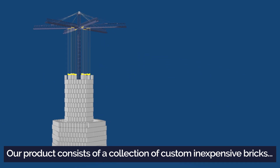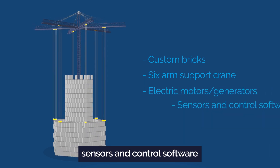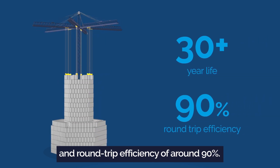Our product consists of a collection of custom, inexpensive bricks, a unique six-arm support crane, electric motors, generators, sensors, and control software, which combine to deliver a 30-plus year life and round-trip efficiency of around 90%.